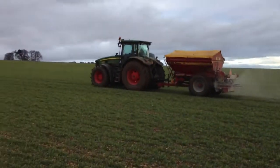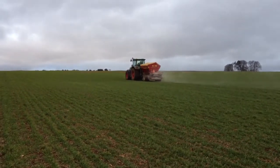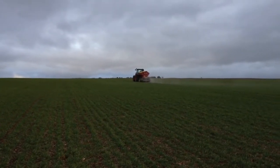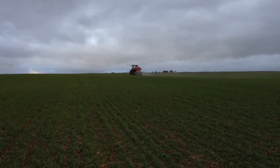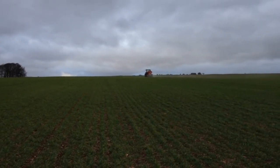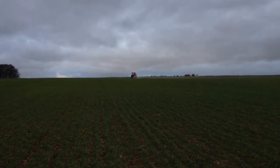We're putting it on with the variable rate equipment, so at the moment in this part of the field Derek's putting it on at about 126 kilos a hectare, and at the far end of the field where he's heading now it'll be putting it on at near about 170, I think. That's GPS guided from soil maps, so the satellite knows where the tractor is, and the tractor can then put the rate of fertiliser on that it's been given a prescription to apply, depending on where it is within the field.